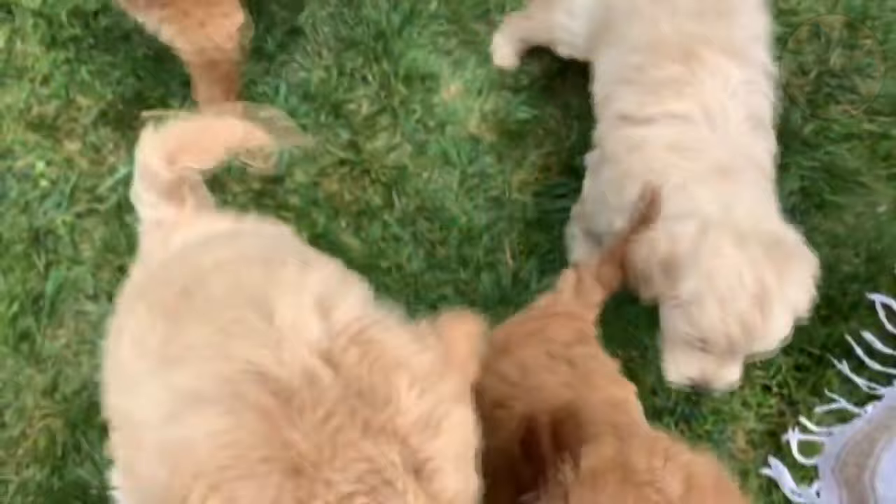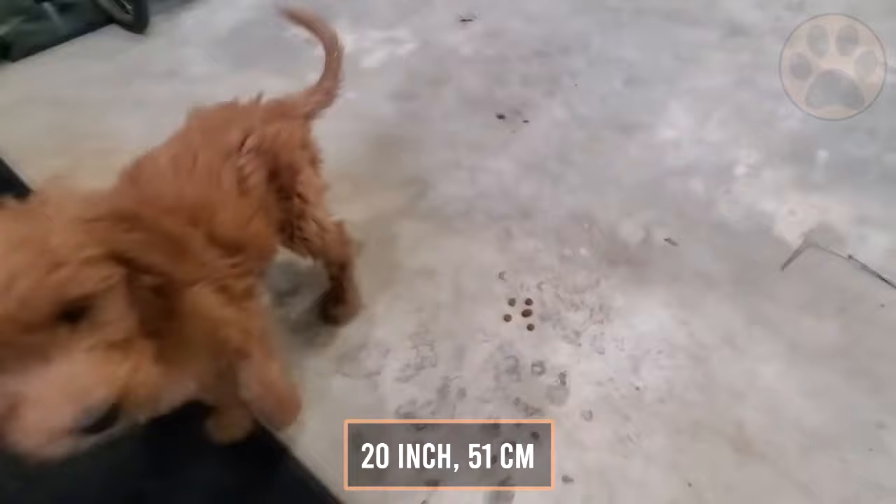The Mini Golden Doodle can grow up to 20 inches, which is 51 centimeters, and weigh up to 50 pounds, which is 22 kilograms.